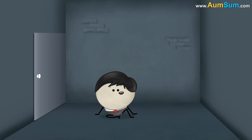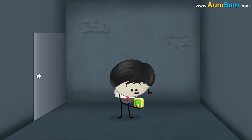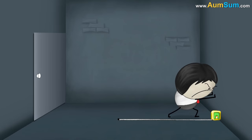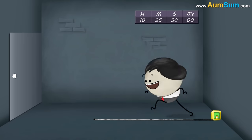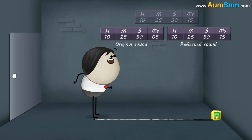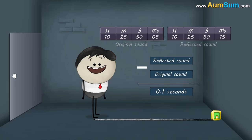The second condition for an echo is that the minimum distance between the speaker and the reflecting surface should be at least 17.2 meters. When the distance is 17.2 meters and we start speaking, the time interval between the reflected sound and the original sound will be equal to 0.1 seconds. As a result, we will be able to hear an echo.